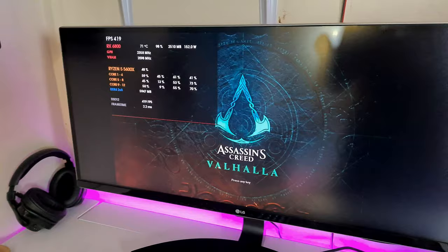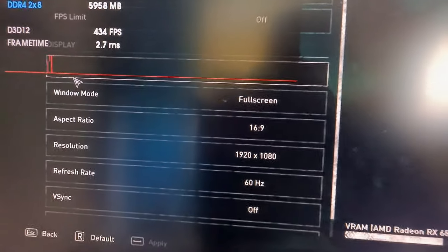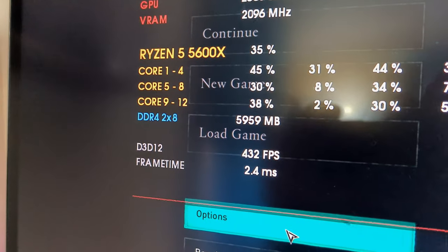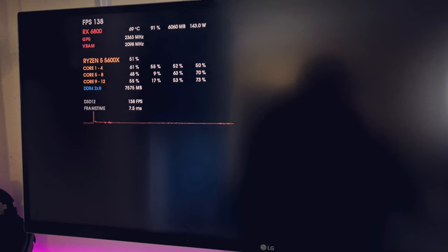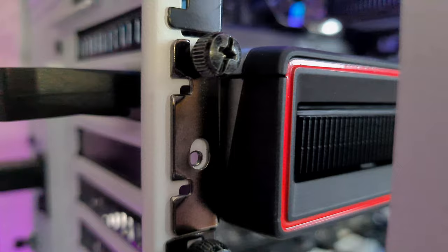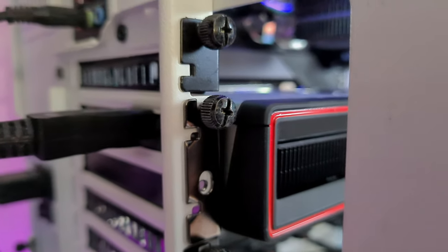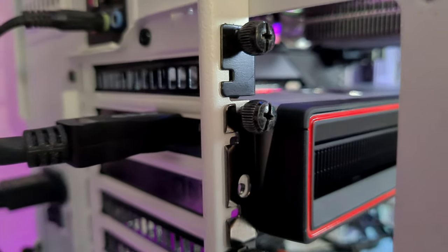We're going to test Assassin's Creed Valhalla on this same build. Settings: 1080p, high settings — as you can see, 400 FPS. Let's go to the benchmark where we may get around 160 FPS. Around 140 watts — not much at all — but still, we can't hear any coil whine. The sound is there but almost imperceptible. It's really, really hard to actually hear the coil whine. I'm like five centimeters away from the GPU and you can't actually hear anything.